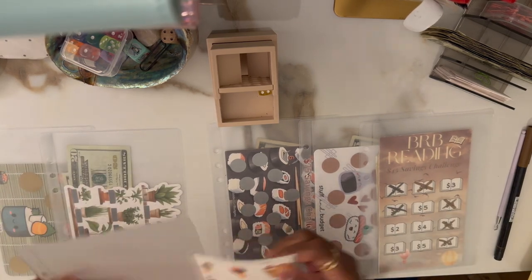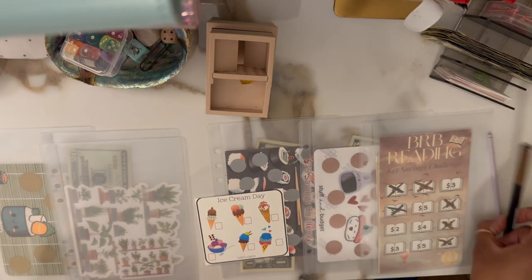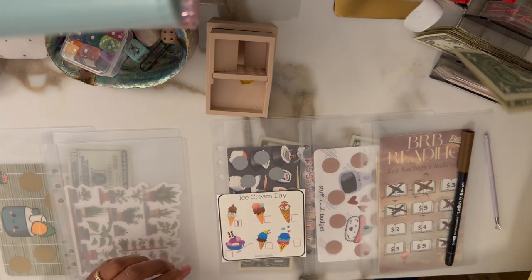So four — Ice Cream. This one hasn't had anything yet, so we will roll again. We got one, so we'll save a dollar. I'll put a one here and put a dollar in there.